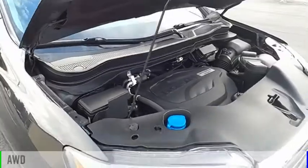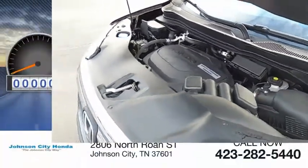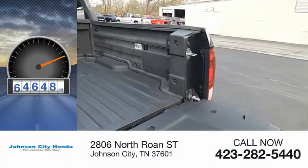This vehicle is powered by an all-wheel drive, six-cylinder, 3.5-liter engine. This vehicle has less than 85,000 miles.